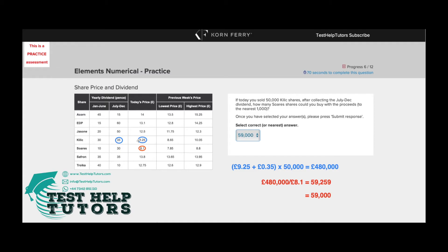To work out how much we would make from selling 50,000 of these, we have to do £9.25 plus £0.35 — because the 35p dividend is £0.35 in pounds. Add these two together and then multiply by 50,000, and that gives us £480,000. So £480,000 is the proceeds from the sale.